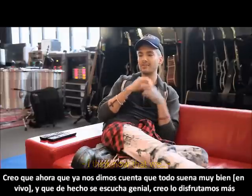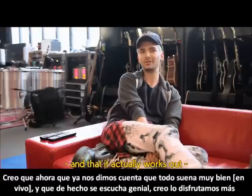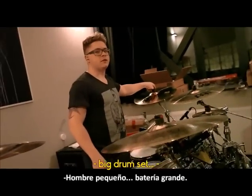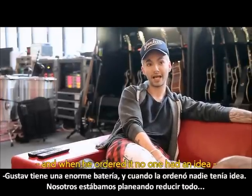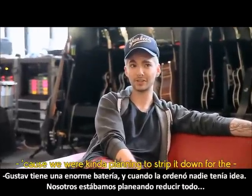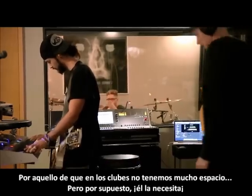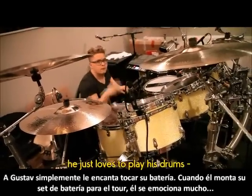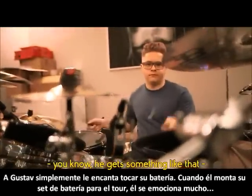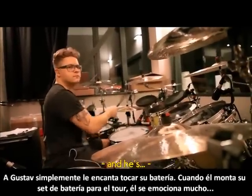Now that we figured out in the process that everything sounds great and that it actually works out, it's a lot of fun. Gustav's got a massive drum set, and when he ordered it no one had any idea, because we were kind of planning to strip it down for the cup situation since we don't have a lot of space. Of course, he needs it. He just loves to play his drums — whenever he gets something like that and prepares his drum set for the tour, he gets super excited.